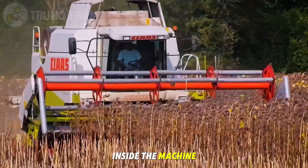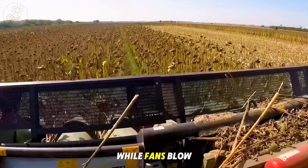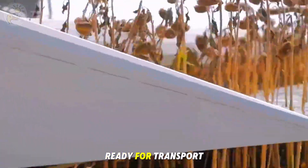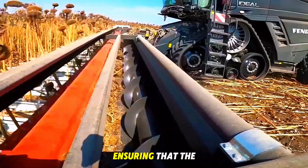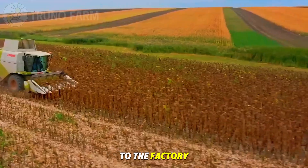Inside the machine, a rotating drum system shakes the seeds loose while fans blow away unwanted debris. The clean seeds are collected into onboard tanks ready for transport. This mechanized system allows hundreds of acres to be harvested efficiently, ensuring that the valuable seeds make it safely from the field to the factory.